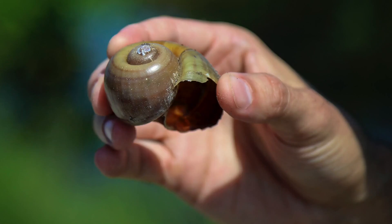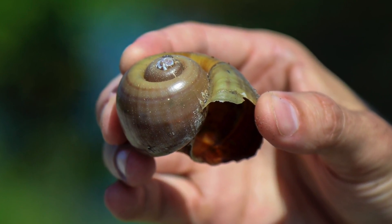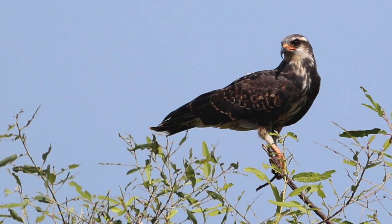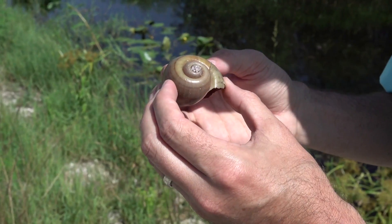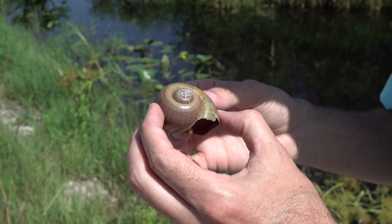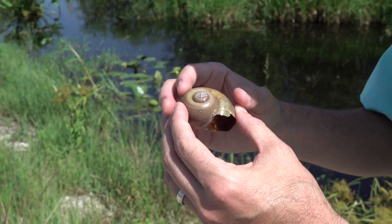In recent years we've had an introduction of some exotic apple snails from South America and they make up a large portion of the snail kite diet now and help boost the recovery of the snail kite population. It's about the size of what a typical native apple snail would be at full size, but these get much larger than this, almost baseball size.